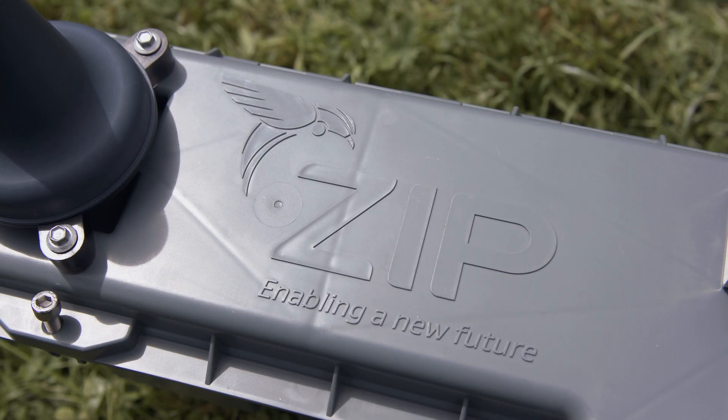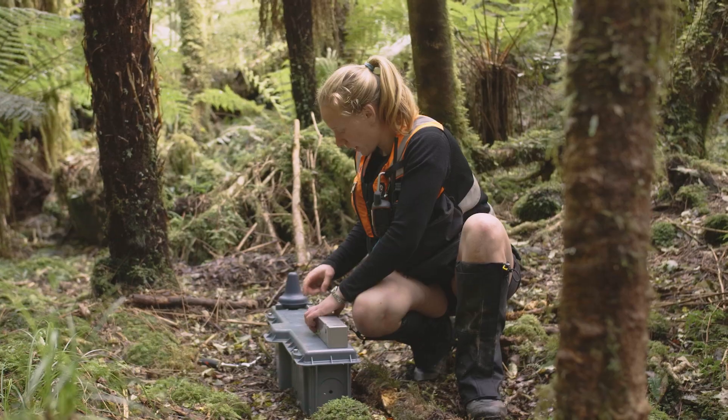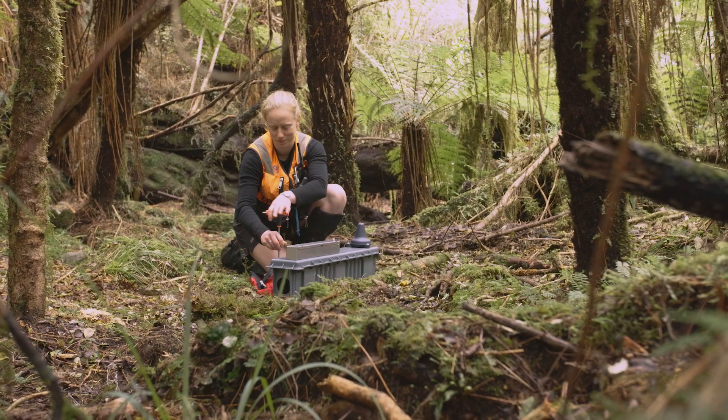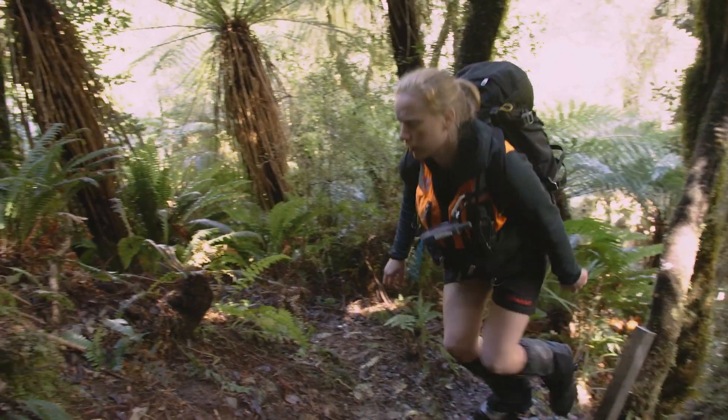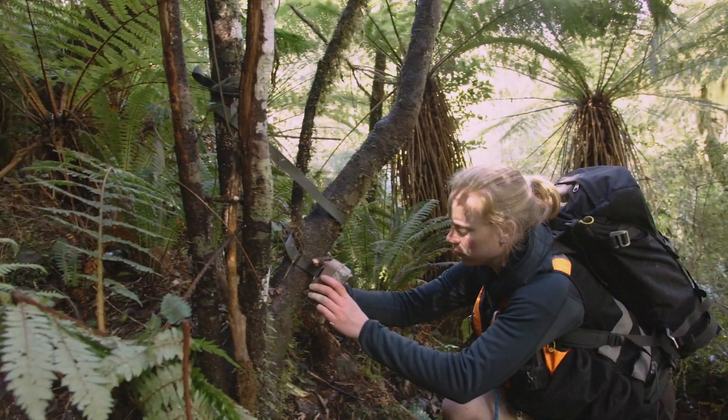Zero Invasive Predators is a charitable research and development entity. We're rolling out the prototypes now. Zip has teams on the ground here in Lincoln, up in the Marlborough Sounds, and at our large site down in South Westland. We'll take these products, get them out into the field and see how they go. Predator Free projects all across the country have been crying out for this kind of technology. The funding from Predator Free 2050 Limited has enabled us to rapidly develop these products, and we'll start supplying these to those projects by 2020.